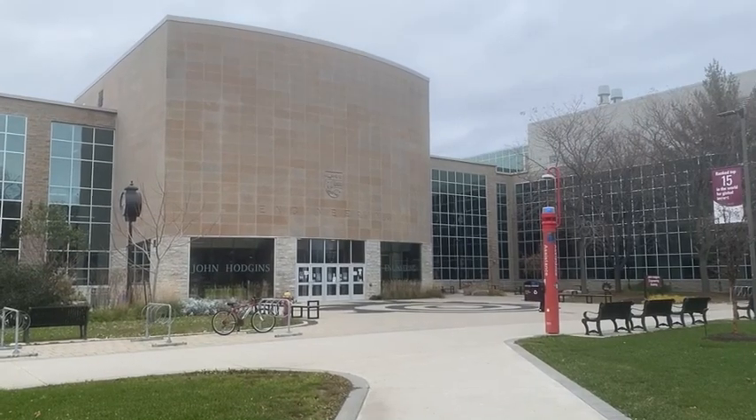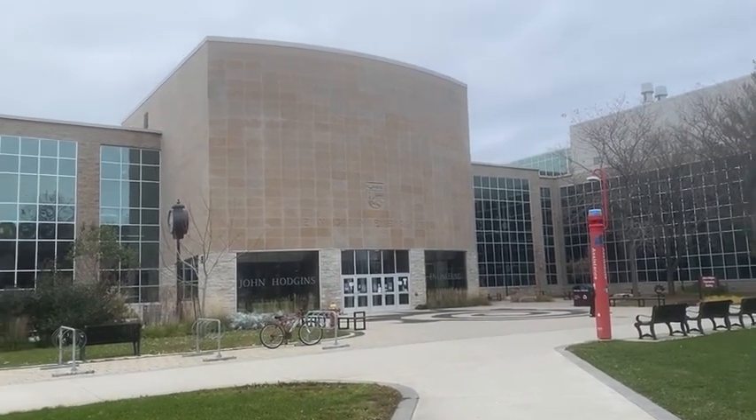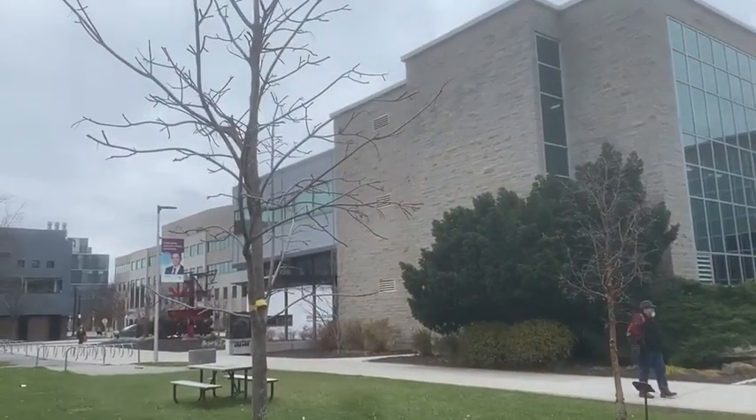I'm on campus now and I'm walking towards the two engineering buildings. The first one is the Gerald's Hatch Center, which is where there are no classes located but where the engineering clubs and teams usually meet. The second building is the John Hodgins Engineering Building, and that is just where engineering classes usually take place. This is the John Hodgins Engineering Building and this is the Gerald's Hatch Center.